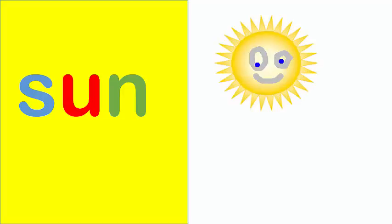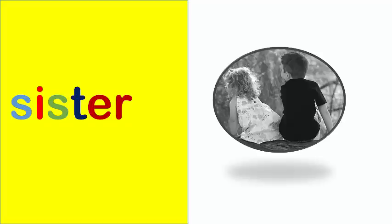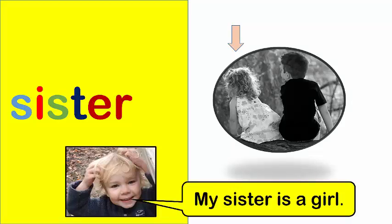Sun. The sun looks happy. Sister. My sister is a girl.